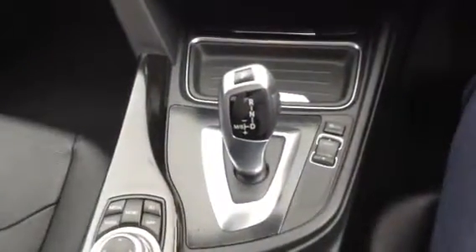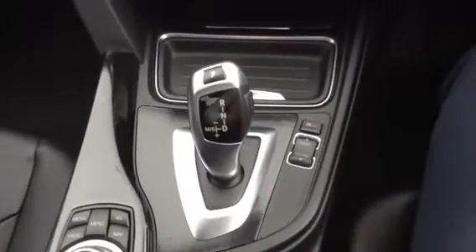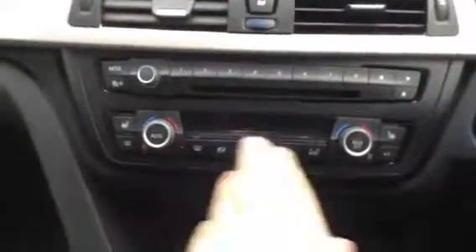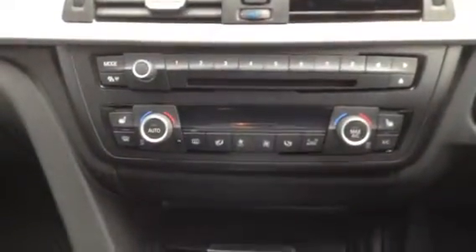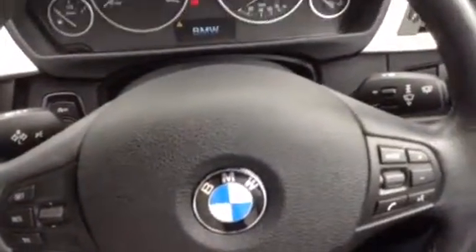This is an automatic six speed with sport and eco mode. It's a keyless start. You've got a CD player, heated seats, and air conditioning. Cruise control, and then your Bluetooth controls just off the steering wheel there.